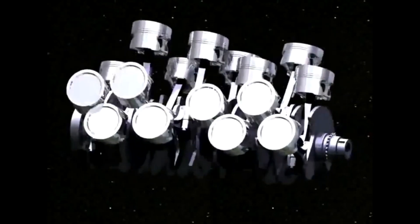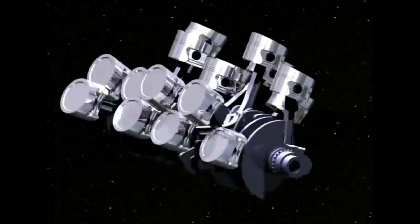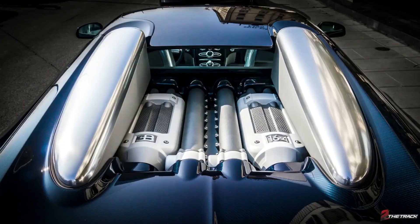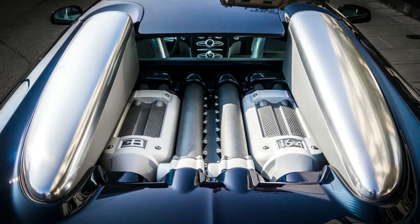Volkswagen Group has used VR6 engines in various models across its brands, including Volkswagen, Audi, and Seat. Over the years, different generations of VR6 engines have been developed, offering different displacements, power outputs, and technical advancements. The VR6 engines have a distinct exhaust note, often described as a deep and throaty growl. This unique sound adds to the overall driving experience and is appreciated by many enthusiasts.